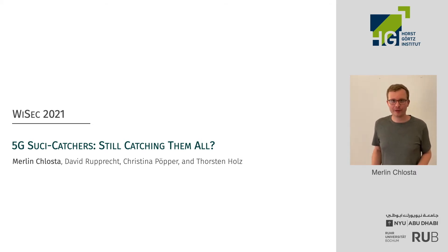Hi, my name is Marlen. I work for RUB University in a team on mobile network security, and today I want to present our work on one of 5G's new privacy features that tries to defeat IMSI catchers.